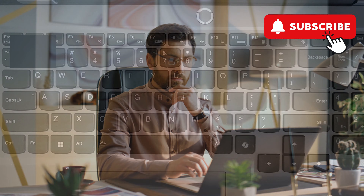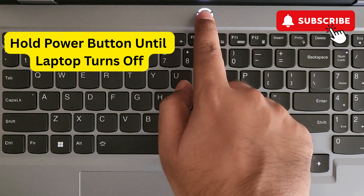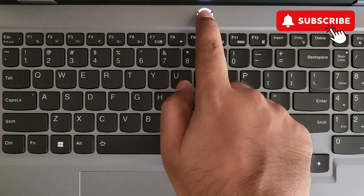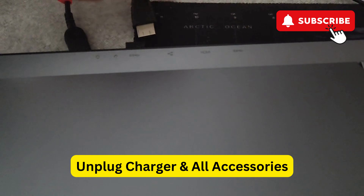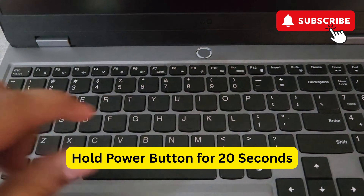However, if this does not work, press and hold the power button on your Lenovo laptop to turn it off completely. Once it is off, unplug everything including the charger and all other external devices.